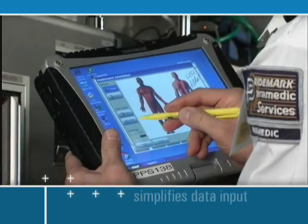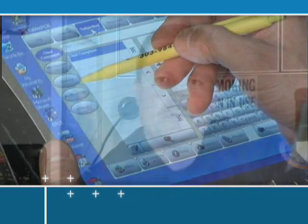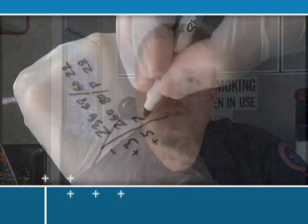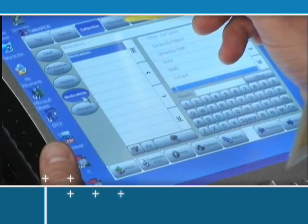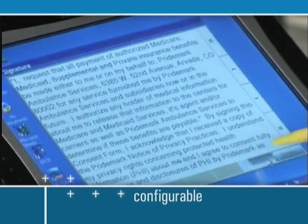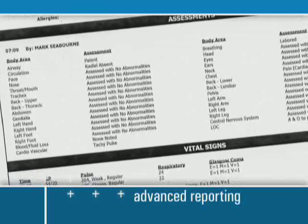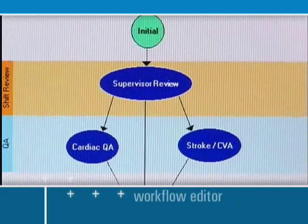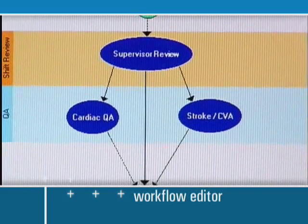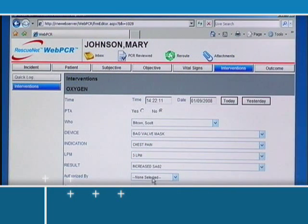The RescuNet ePCR suite simplifies data input and improves access to information. Before we switched to the new system, the collection of data in the field was done mostly by memorization — a lot of writing on the glove. This fifth-generation solution offers dynamically configurable screens to capture patient care data, an easy-to-use touchscreen user interface, and advanced reporting of all data captured in the field. It includes a graphical, configurable workflow editor for designing custom workflows for PCR reviews and a web-based solution for reviewing and editing patient care reports.